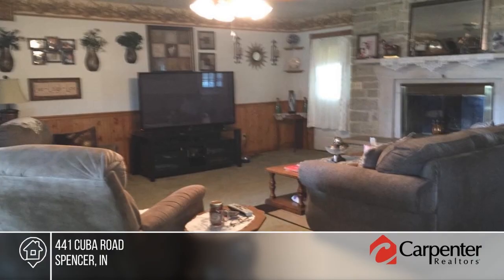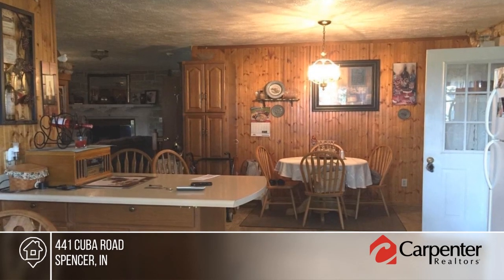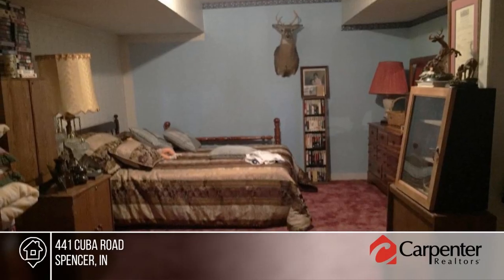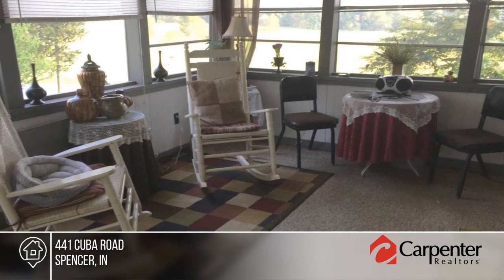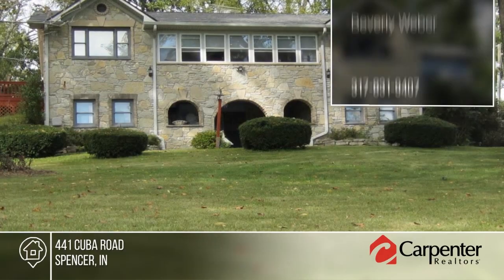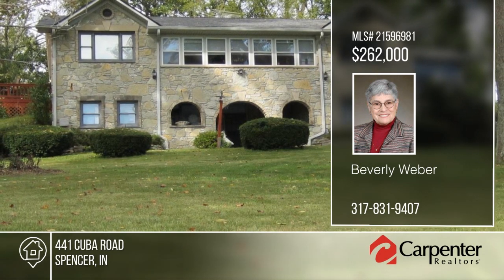Welcome to sweet Owen County. This beautiful home sits on a hill overlooking the countryside. The exterior is stone with large trees in front. The house has three bedrooms on the main level, a large eat-in kitchen, large family room and large living room with fireplace. The lower level has French doors to the front of the house. The craft room is plumbed for a full bath. This home is a must-see with Beverly Weber.